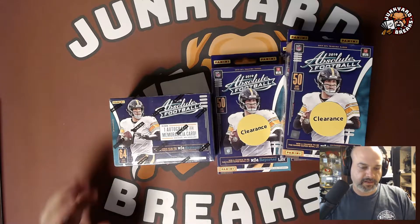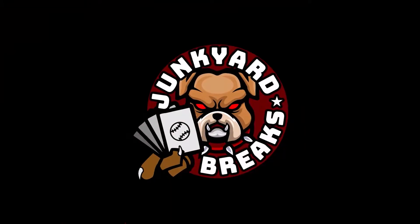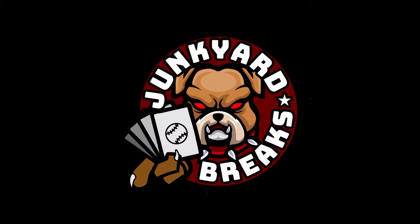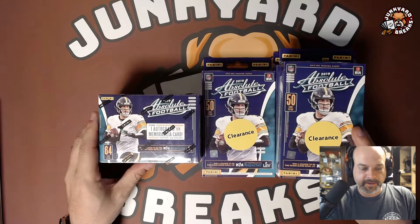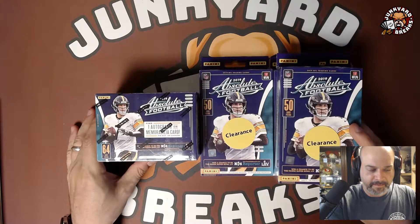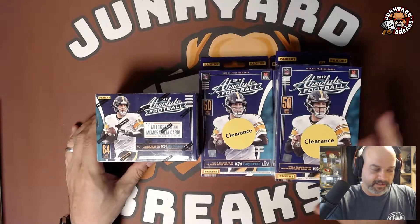What's going on everybody and welcome to another episode of Junkyard Breaks. I just picked these up not long ago from Walmart — definitely Walmart — because they've got the clearance stickers.